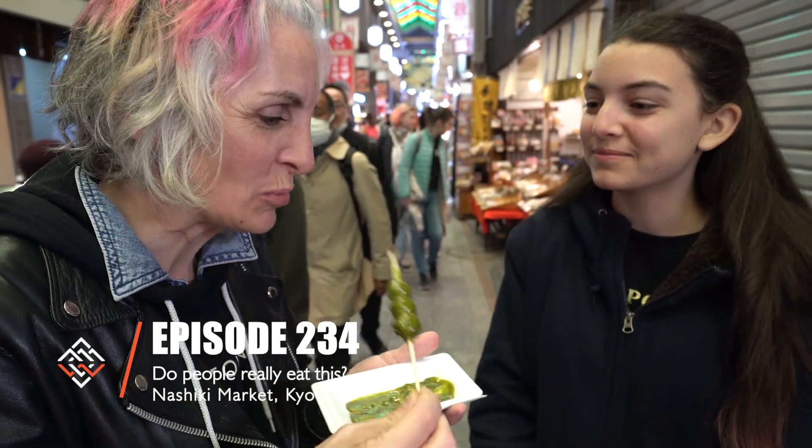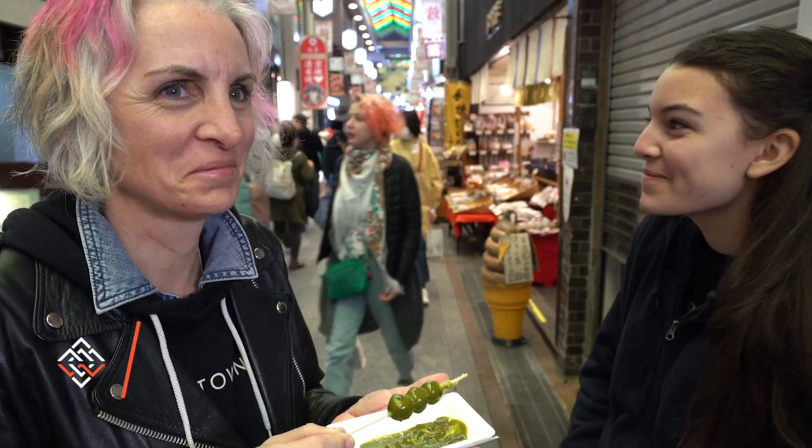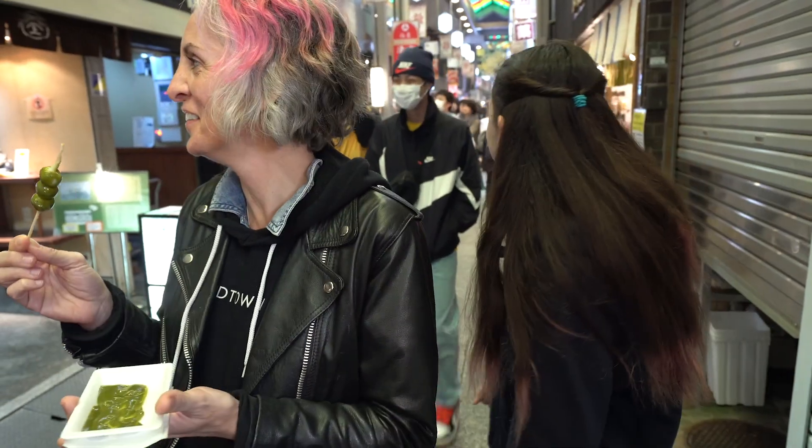Does it taste like a dessert? It's not as good as I can tell by your face. Anyone? Anyone?